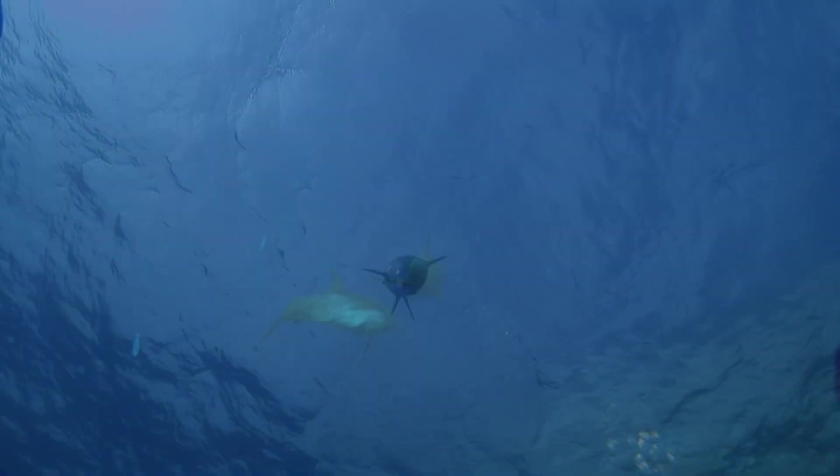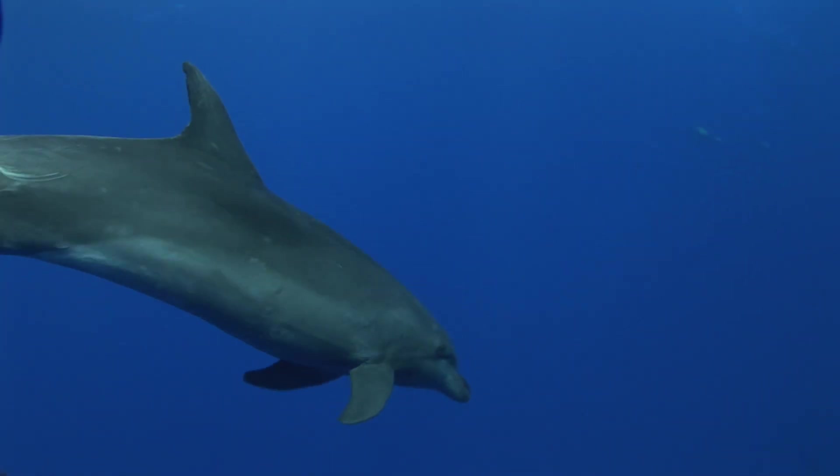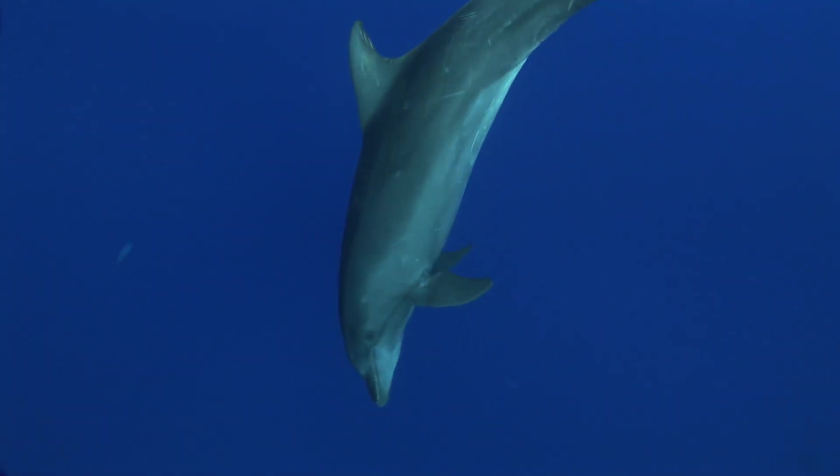Dolphins are amazing. They've been reported to have self-awareness, they have incredible problem-solving skills, and they echolocate.